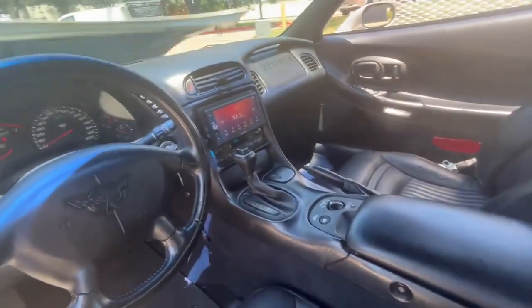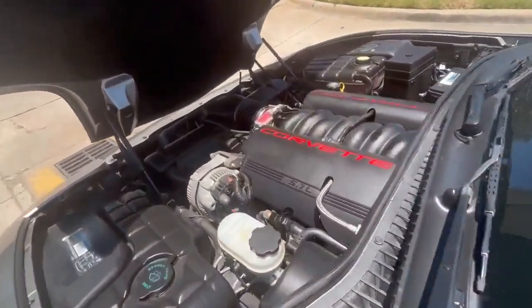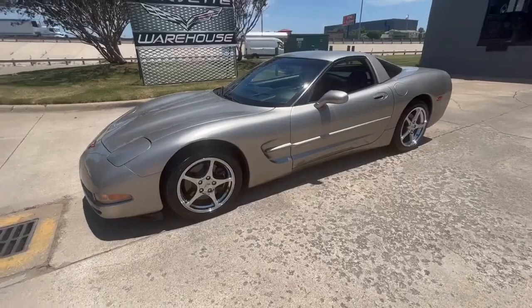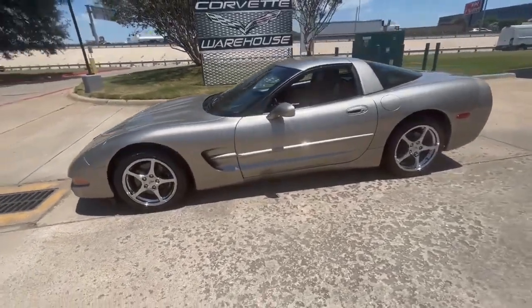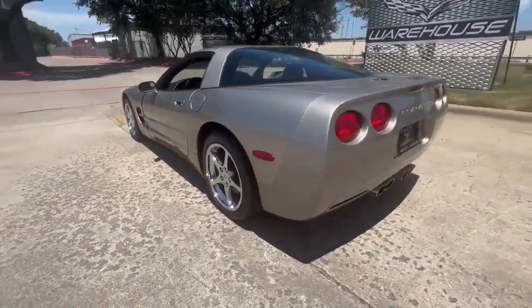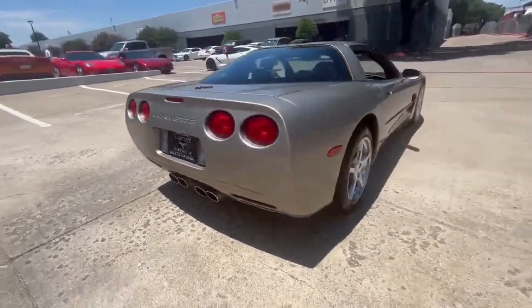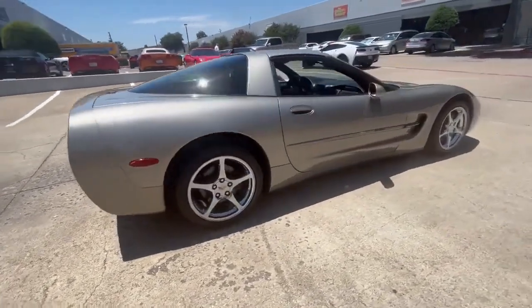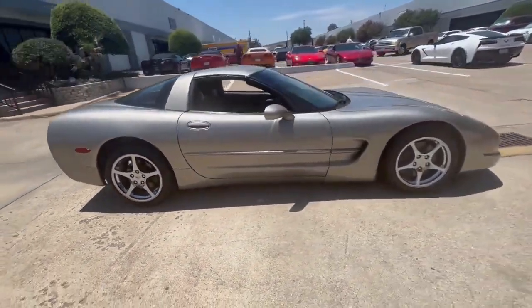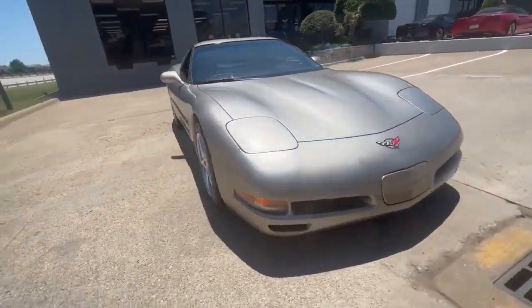At Corvette Warehouse, we offer financing options to make your dream of owning this exceptional light pewter Corvette a reality. We also welcome all trade-ins, ensuring a seamless and enjoyable ownership experience. For more information, visit our website at www.corvettewarehouse.com or call 972-620-8200 to schedule a viewing and test drive.